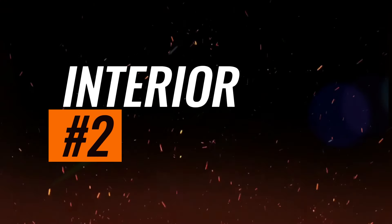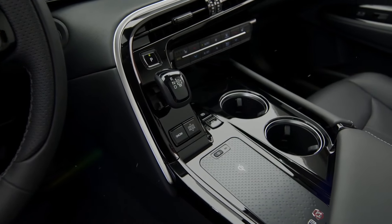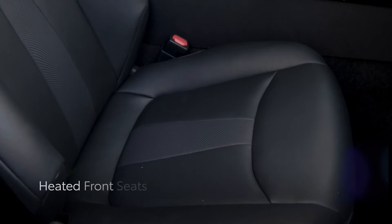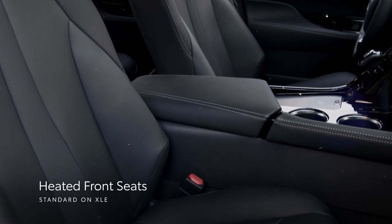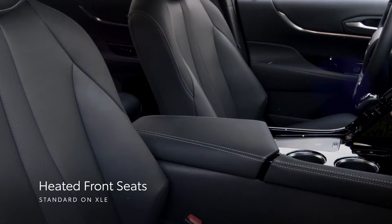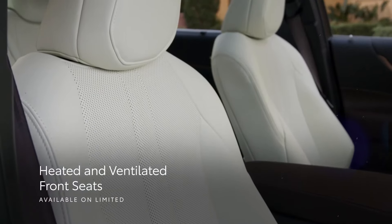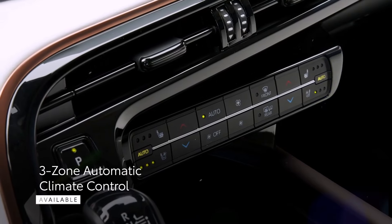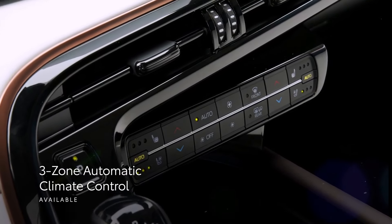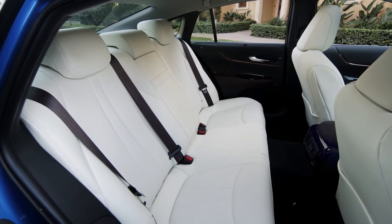Interior. The interior of the 2024 Toyota Mirai is designed with a blend of modernity and luxury. It features copper-colored trim pieces that accentuate various elements on the dash and door panels, adding a touch of sophistication to the cabin. Dominating the upper part of the dashboard are the nearly all-digital instruments and a 12.3-inch infotainment screen, contributing to a futuristic and upscale ambiance.